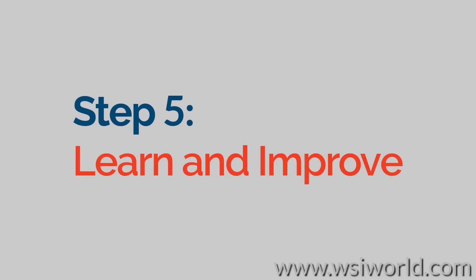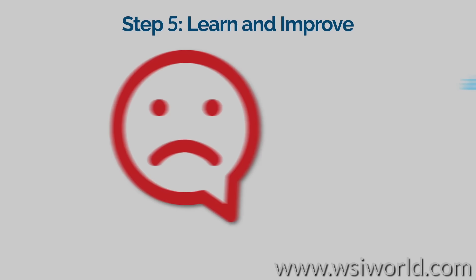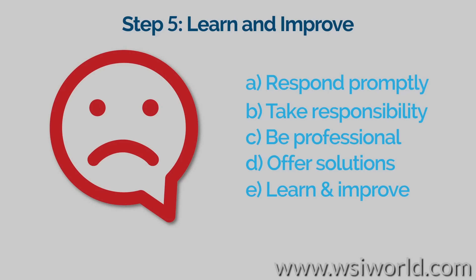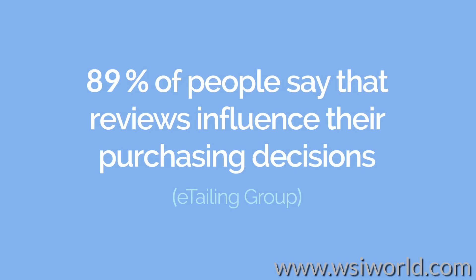Step 5: Learn and improve. Be ready to learn from negative feedback and make improvements. Remember to respond quickly and positively to bad reviews, and your reputation will be enhanced rather than damaged by the poor review. Online review sites are growing in popularity as customer feedback has become a key factor in customers' buying decisions.